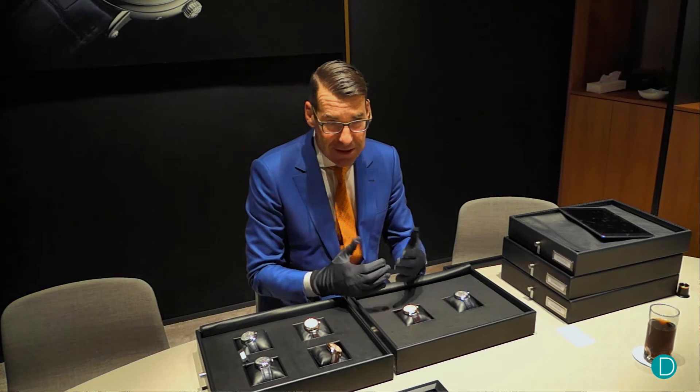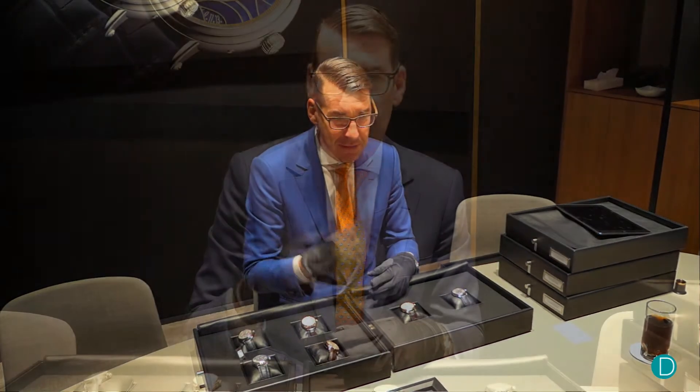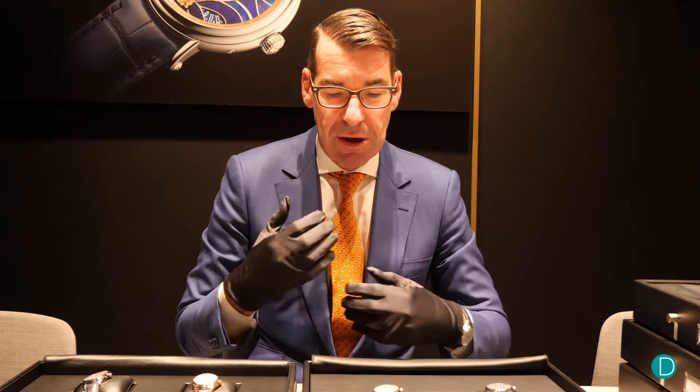Why 56? Because the name comes obviously from a watch from 1956, the reference 6073, and this particular reference served as the base for the redesign of this collection.